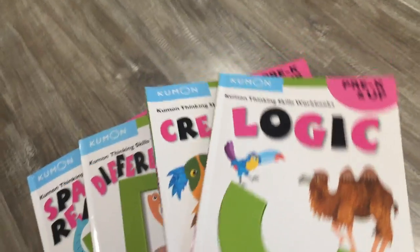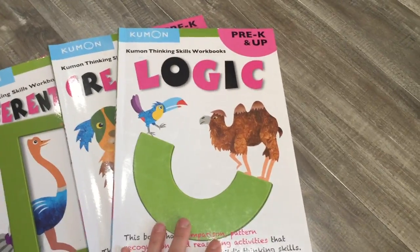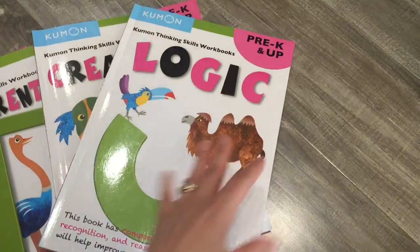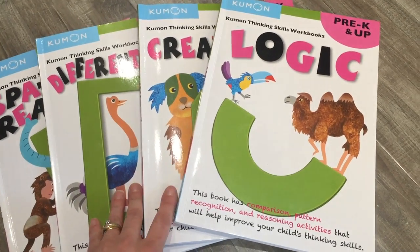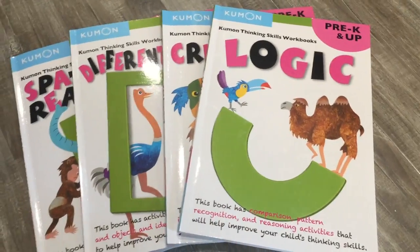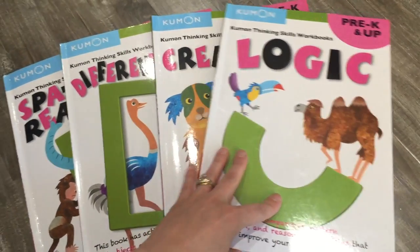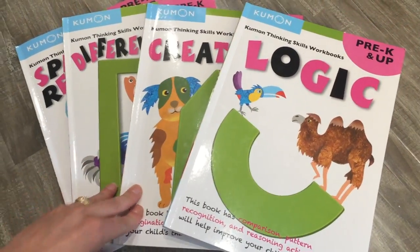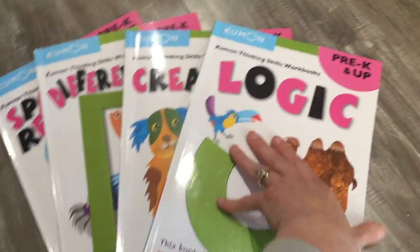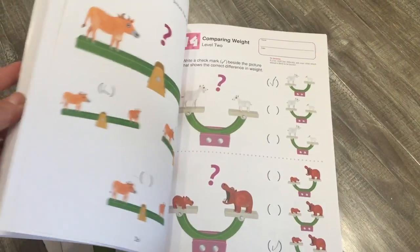I'm going to start with these Kumon books — however you say them — these are really neat books. He's actually flying through these. We got these in January or February; he was finishing up his preschool one which was a lot bigger book. The beginning of the school year was rough because of what I was dealing with, so the kids were troopers and just stuck it out with me. We have been cruising ever since and he is doing awesome.